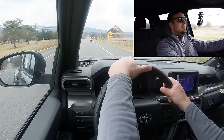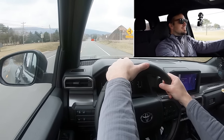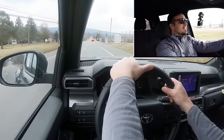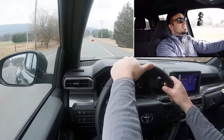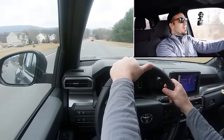Let's put the new Tacoma to the test and see how quickly we can get up to speed. Zero to 60 in seven seconds flat — for a truck, that's not bad at all. There was no spinning, which is kind of cool, and you're not going to have any issues merging onto the highway.